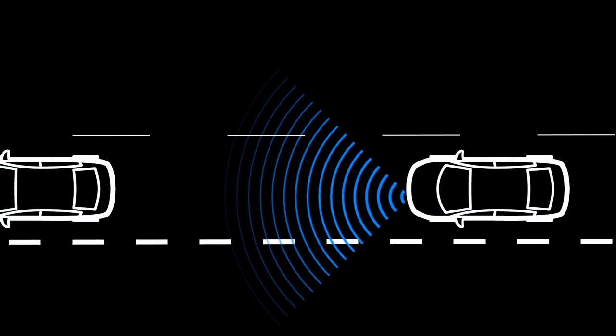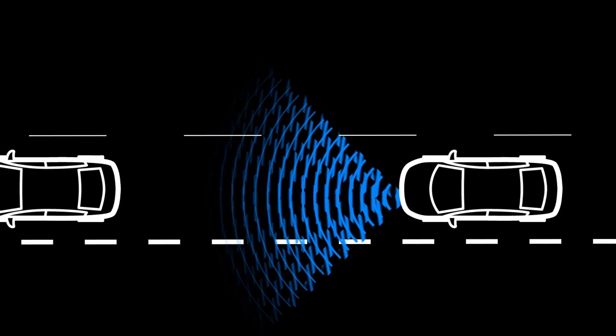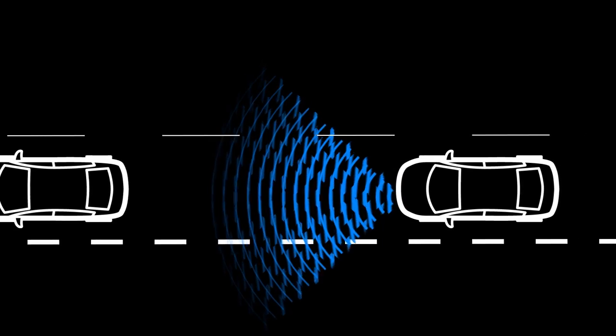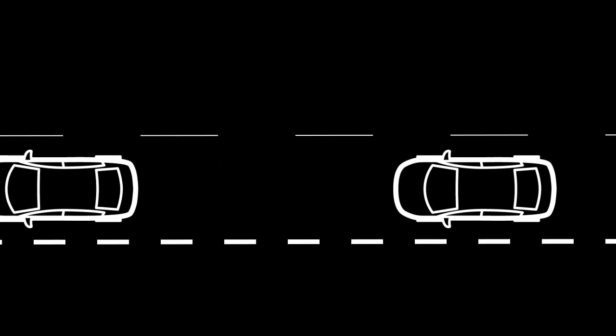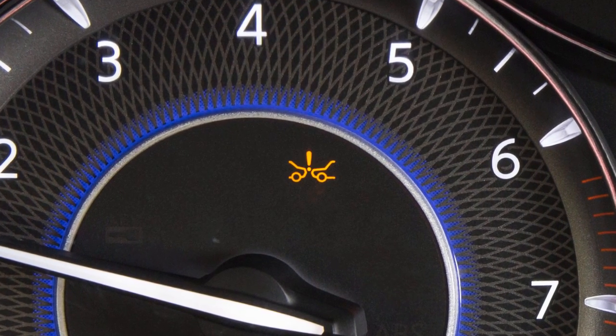When the radar sensor picks up interference from another radar source, making it impossible to detect a vehicle ahead, the Predictive Forward Collision Warning System automatically turns off and the Forward Emergency Braking System warning light illuminates.